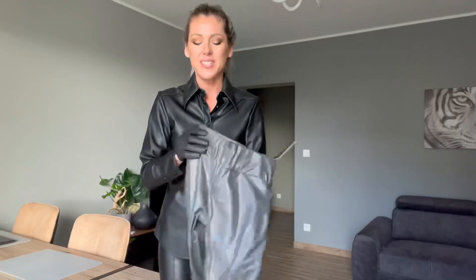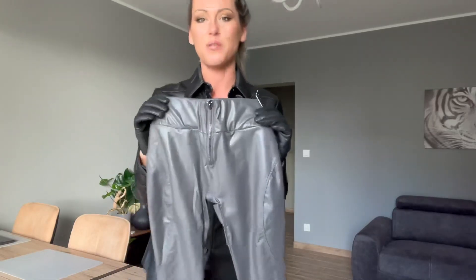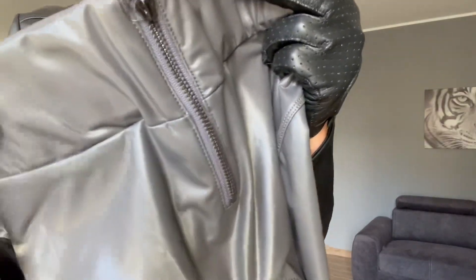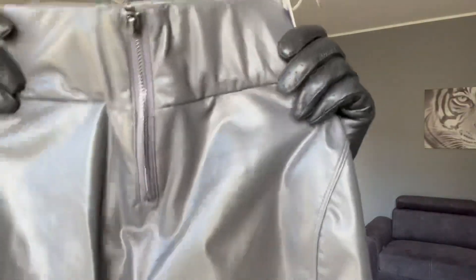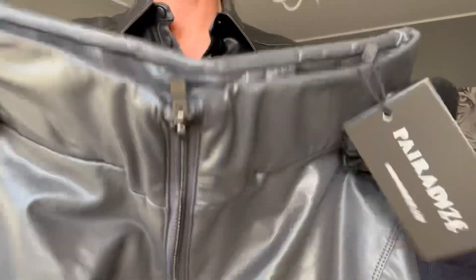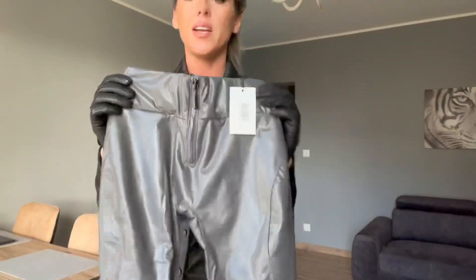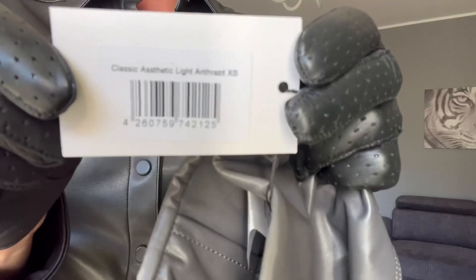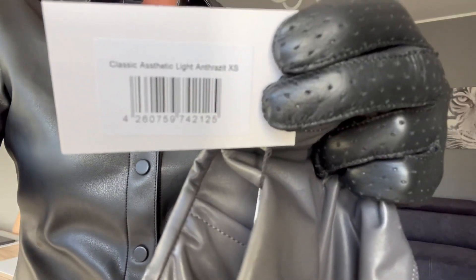They come with a zip, which is fantastic — the zip is in the same color as the pants, the gray color. It's dark gray actually; I thought they would be more light gray. You can find the information on the tag here.